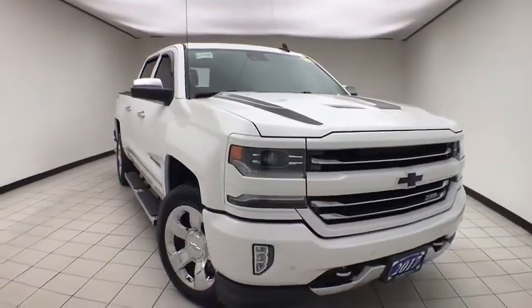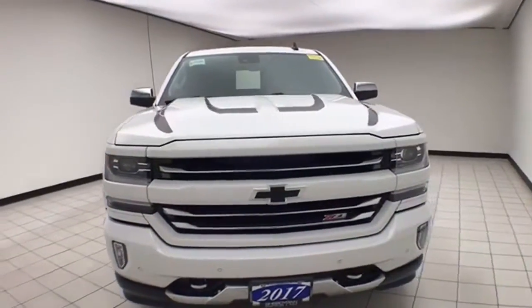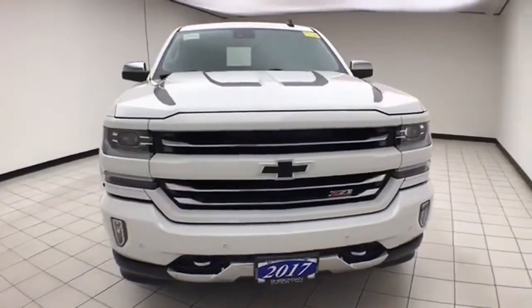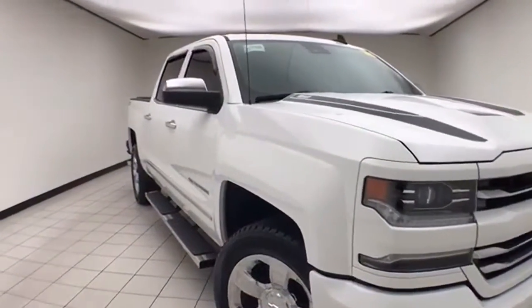Welcome to Cheboygan Chevrolet Chrysler Center, home of the lifetime powertrain warranty. Today's special is a 2017 Chevy Silverado LTZ Crew Cab 4-Wheel Drive, stock number E1940A.